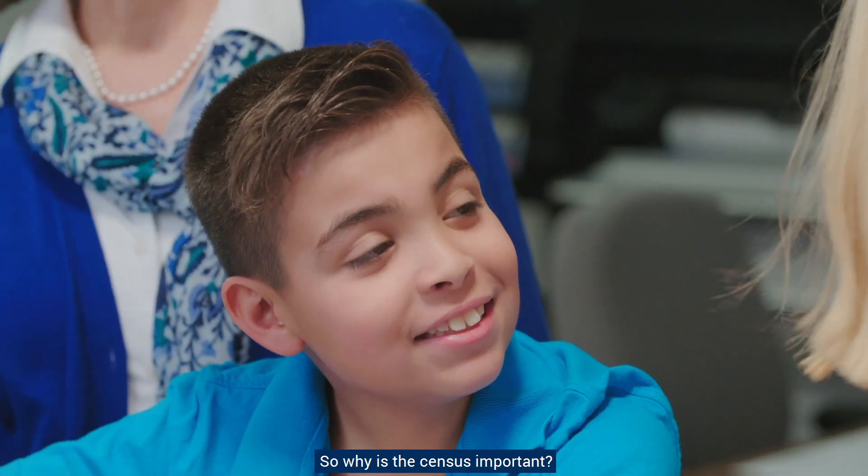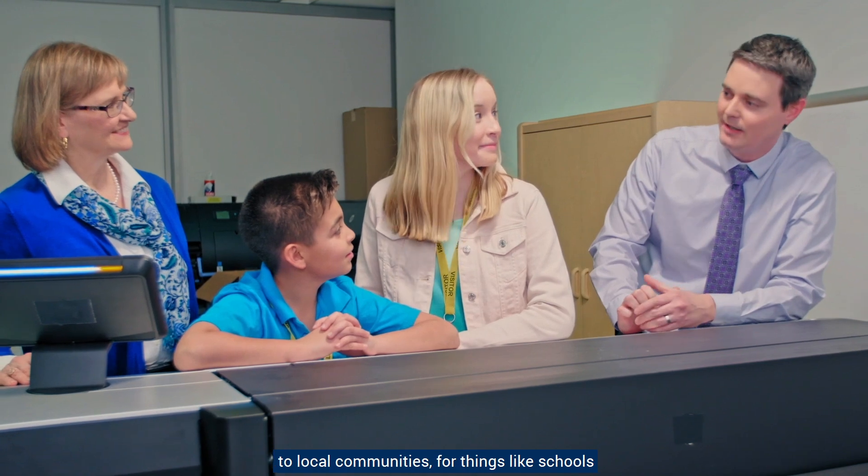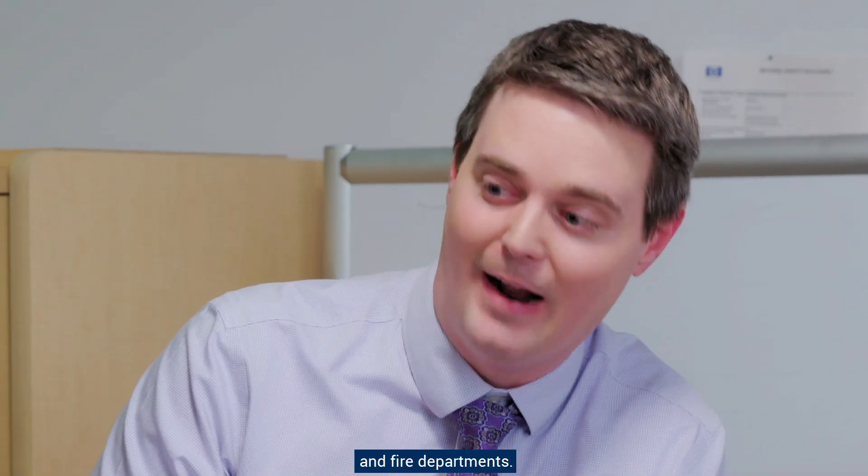So why is the census important? Well, it helps inform how funding is distributed to local communities, for things like schools and fire departments.